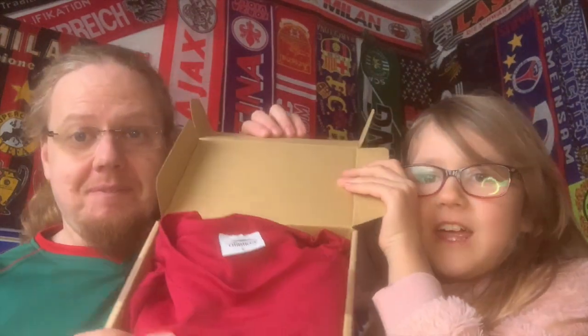Do you want to open it? Let's open it for me. Then we'll look at the shirt. So, do you want to show what's in the box? Red shirt.